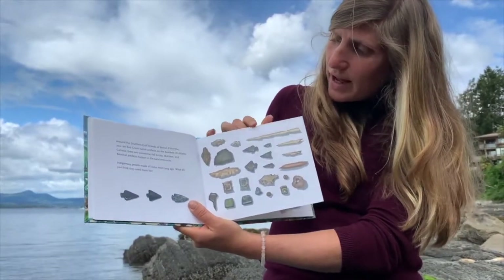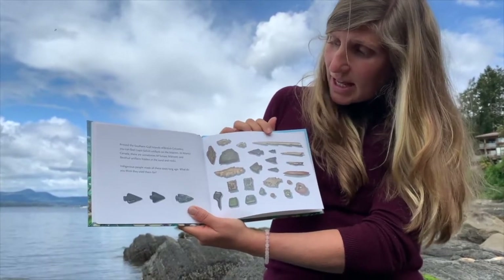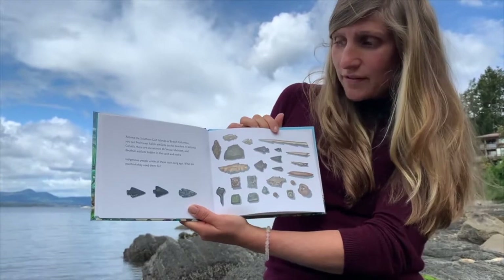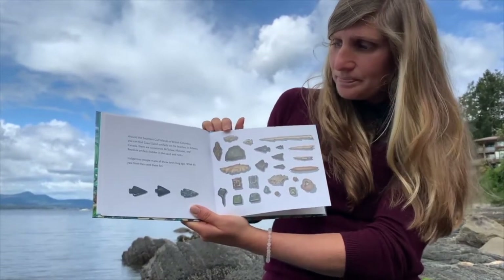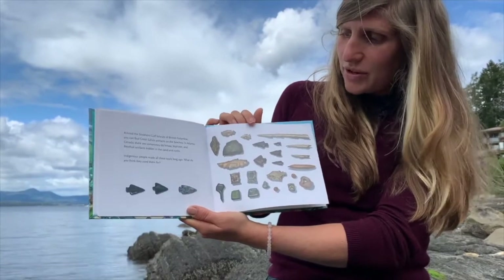Around the southern Gulf Islands of British Columbia, you can find Coast Salish artefacts on the beaches. In Atlantic Canada, there are sometimes Mi'kmaq, Maliseet, and Bayotak artefacts hidden in the sand and rocks. Indigenous people made all of these tools long ago. What do you think they used them for?